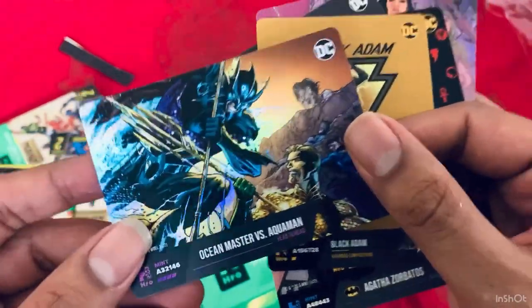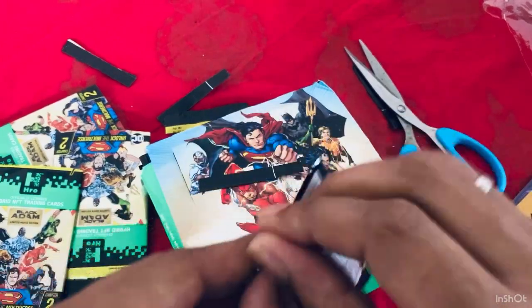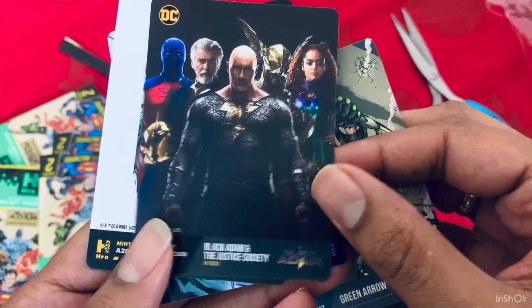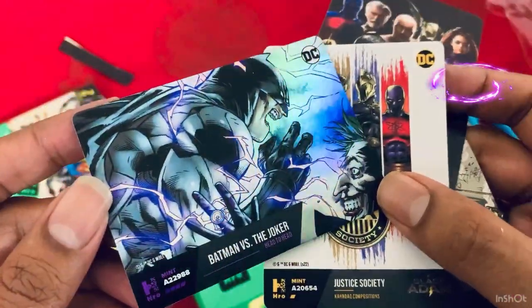I don't know why the panels are shown so small. Agatha Zorbatos — I have no clue who she is. This is the cover from the iconic first appearance of Batgirl. Wonder Woman is crowned champion — looks amazing. Star Girl and Stripe, Atom Smasher again, and finally — from the Throne of Atlantis from New 52 for those of you who follow. And then an iconic Green Arrow sketch — I love the sketch cards more than anything. Batman versus the Joker — look at that! Some of the best artwork I've seen in trading cards.